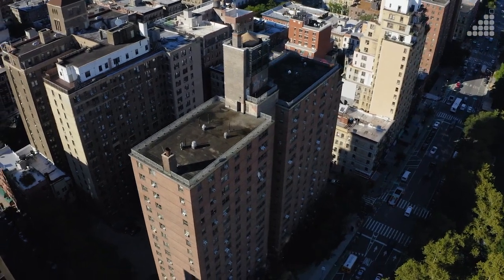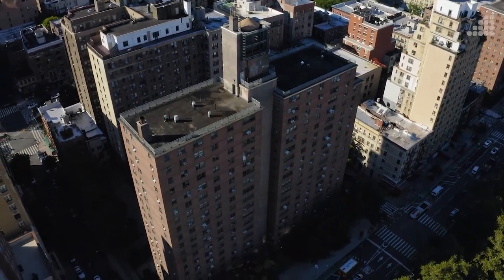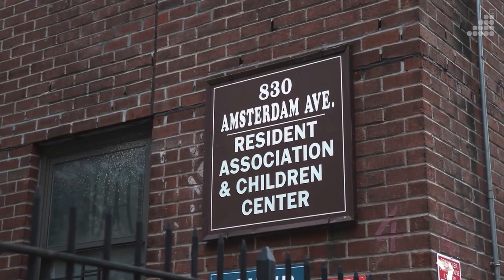830 Amsterdam is the first building where we will be electrifying space heating and domestic hot water. That will allow us to comply with Local Law 97. 830 Amsterdam will be a model for the portfolio and how to get there.